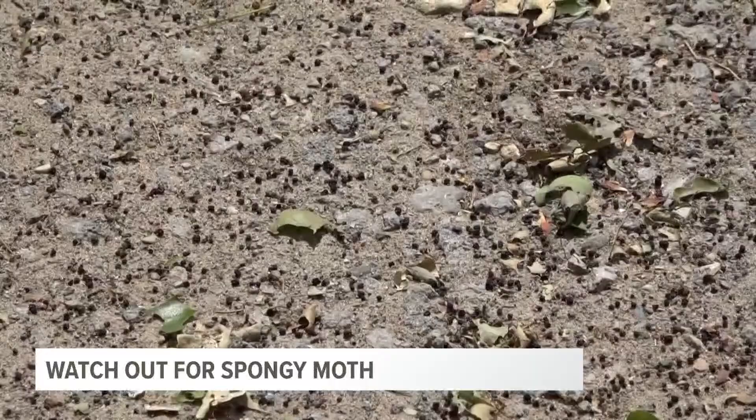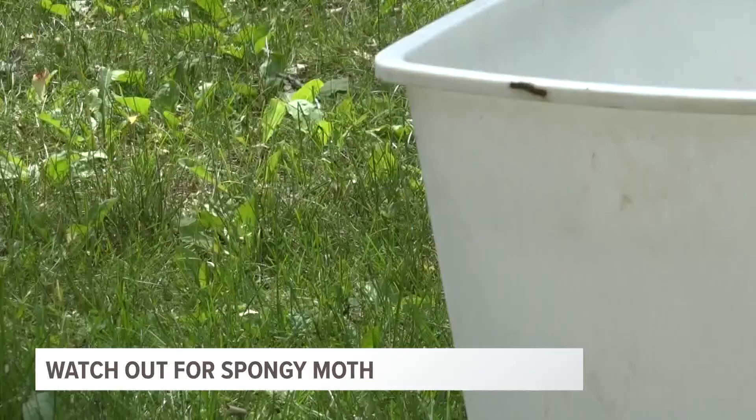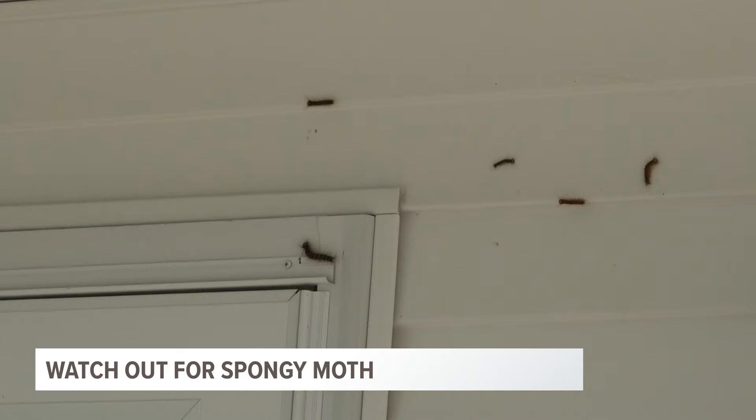Towards the end of April into May, the spongy moth enters its larva or caterpillar phase. This is when trees are most susceptible to defoliation. Some slight positive news is that trees typically withstand the spongy moth, even if all its leaves are eaten. The moth is also cyclical, meaning its impact will subside as its life cycle ends. However, as an invasive species that we deal with year in and year out, we want to limit the spread of the moth, which has seen its population on the rise in West Michigan over the past several years.